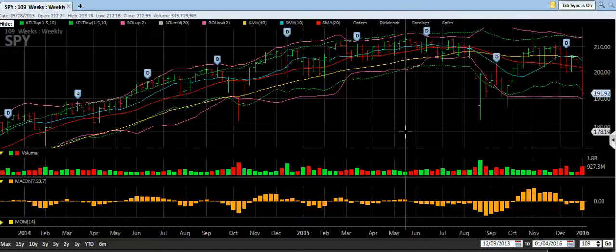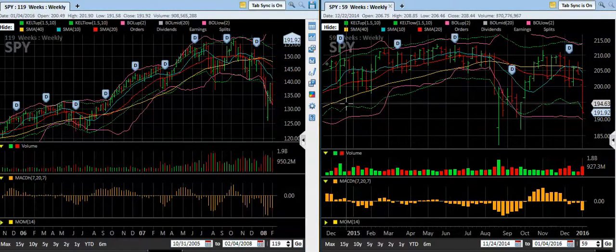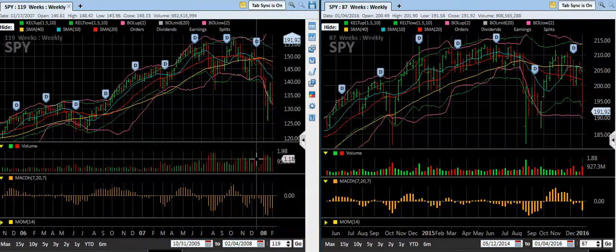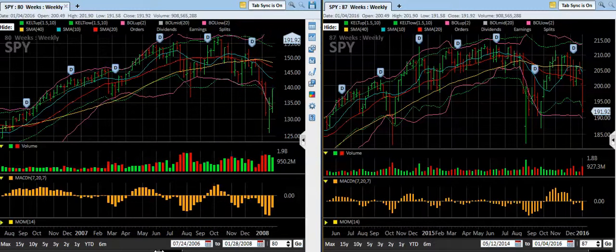This signals caution. What I really wanted to look at was how this compares to prior corrections. So I pulled up a chart to compare the same time frame — specifically what happened in 2007 to 2008. Here's one showing October 2005 to February 2008, and over here we have May 2014 to January 4th, 2016. I wanted to have about the same time period so we could compare them.